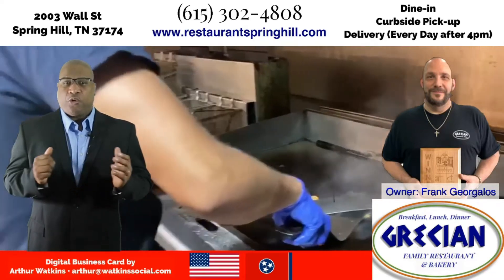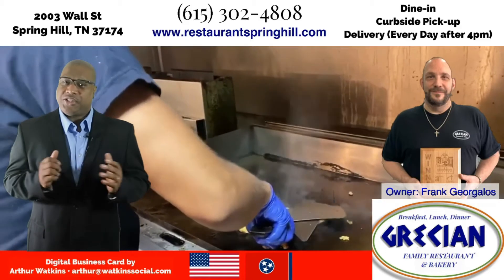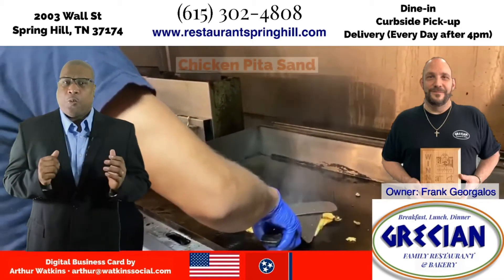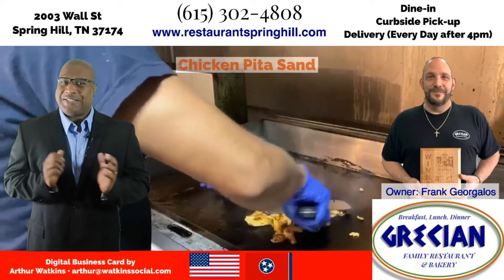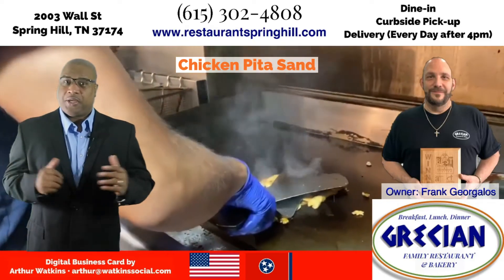Hello everyone. The Grecian Pizzeria chef is preparing one of his specialties, the chicken pita sandwich. While he continues to assemble this delicious meal, I want to speak to you about Grecian's Pizzeria.